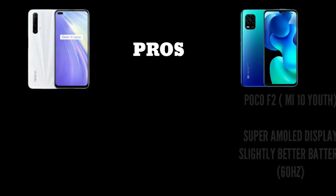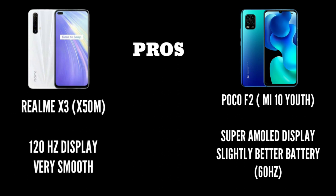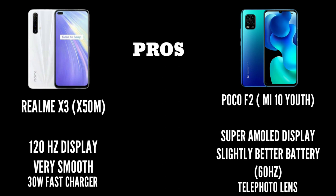The Poco X2 has a Super AMOLED display which is a great benefit, while the Realme X3 offers a high refresh rate. If you prefer Super AMOLED, choose the Poco X2; if you prefer high refresh rate, choose the Realme X3. The battery is similar, but Realme X3 wins on charging speed with 30W vs 22.5W. The Poco X2 has a slight camera advantage with its telephoto lens. Choose based on your usage preference.